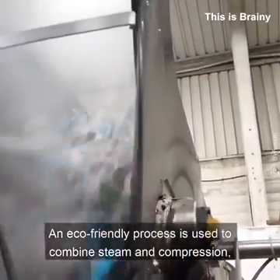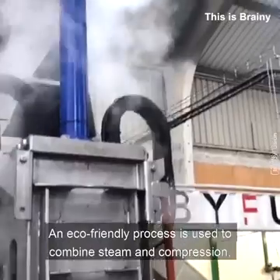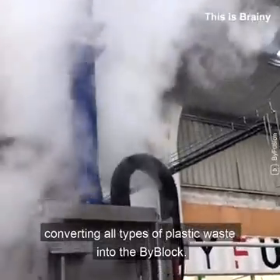An eco-friendly process is used to combine steam and compression, converting all types of plastic waste into the BiBlock.